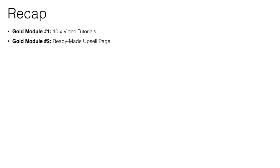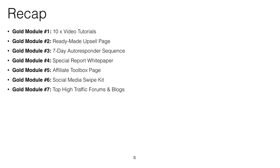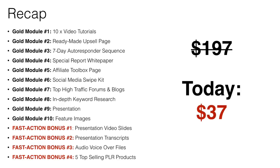So let's recap what you're going to get: Module one — 10 PLR video tutorials. Module two — ready-made upsell page. Module three — seven-day autoresponder sequence. Module four — special report. Number five — affiliate toolbox page. Number six — social media swipe kit. Number seven — top high traffic forums and blogs. Number eight — in-depth keyword research report. Number nine — presentation. Number ten — feature images, and your four bonuses. Since you're an existing customer and you're on this page, you can grab all this for just $37. Scroll down to see the link to take action and read more about what you're going to get.